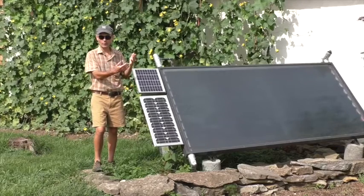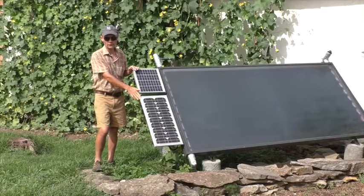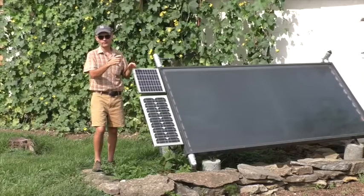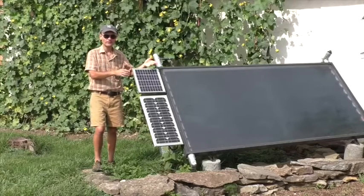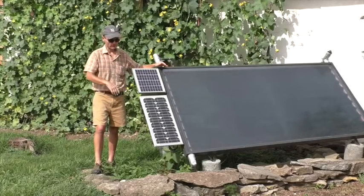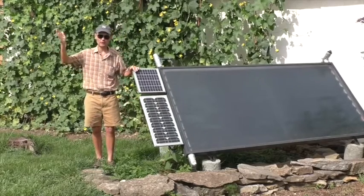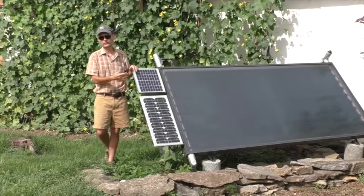When the sun comes up in the morning, the solar photovoltaic panel starts producing electricity. When the sun's low in the sky in the morning, it's not producing a whole lot of electricity, so the pump turns slowly — which is fine because it's not producing much heat in the thermal collector either. But as the thermal collector heats up and the sun gets higher, the photovoltaic panel puts out more electricity and the pump spins faster. Then in the evening as the sun goes down, the pumps slow down and eventually stop, and the thermal panel cools off and goes to sleep for the night.